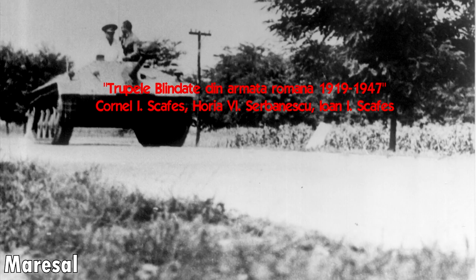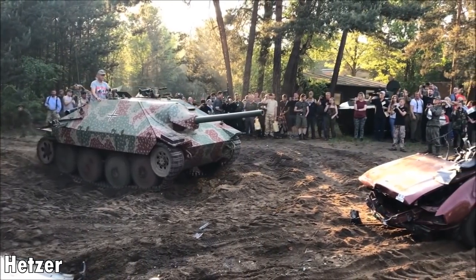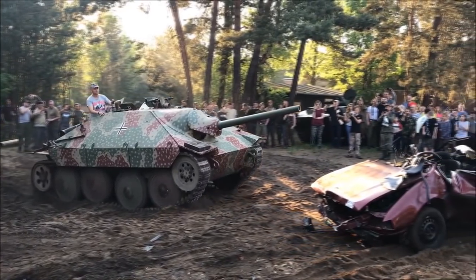Number 5: The Marshal. The Marshal is a Romanian tank destroyer prototype. While this tank did not have an effect on the battlefield, it's what this tank inspired that is important — the German tank destroyer, the Jagdpanzer 38, aka the Hetzer.